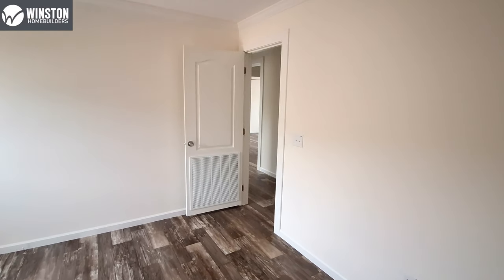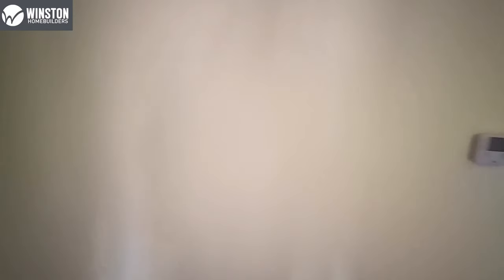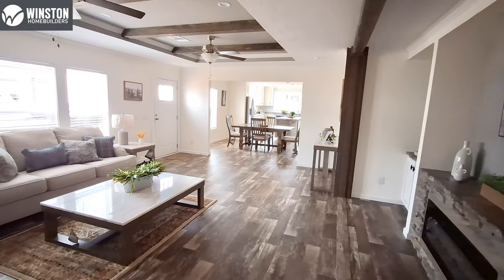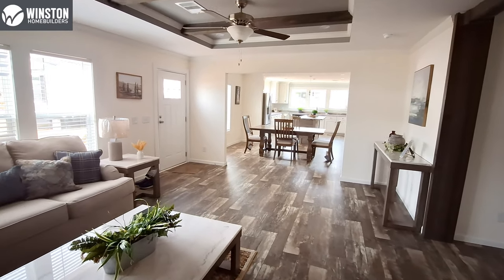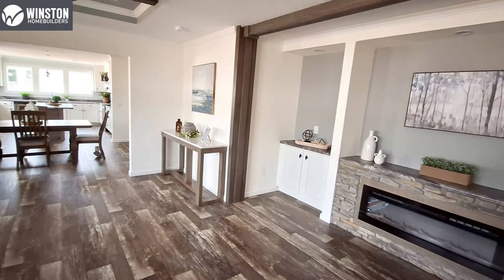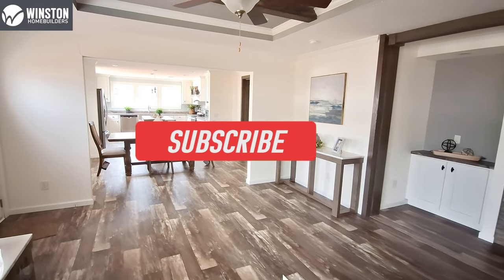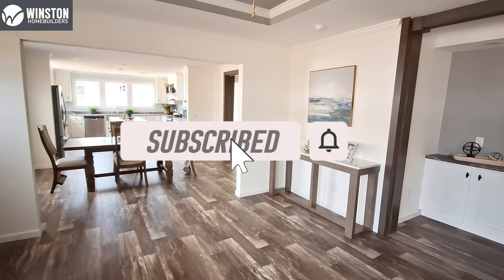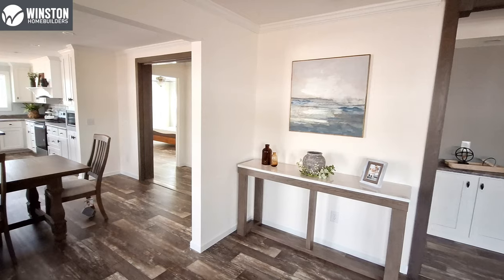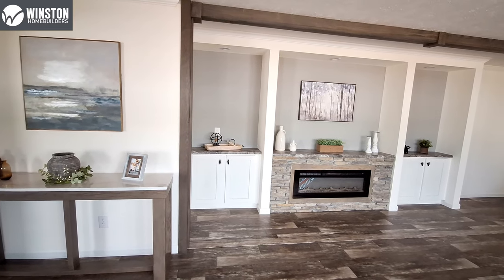What would be really special is if y'all would go down into the comment section and let me know what you think of the Kinloch Falls by Winston Homes — kind of a farmhouse style but yet it's not. I really like the changes they've made to it. Let me know in the comments what you think and don't forget to hit the like button, hit that subscribe button, turn on the notification bell, and share this video with all your friends and family — even the ones that say they know you on Facebook.